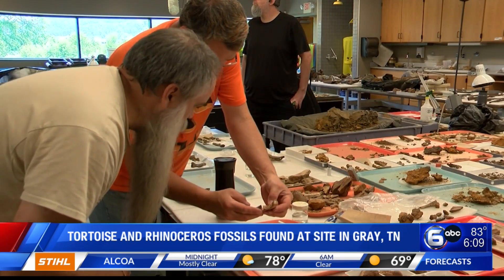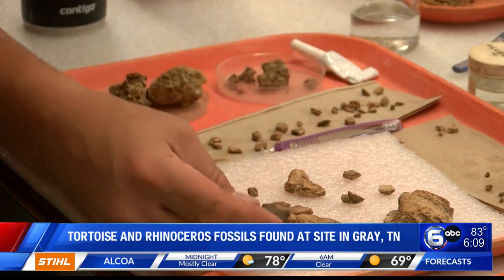Parts of a tortoise have been found as well, which are very rare on this site — only a handful of pieces of the shell. It's not a complete specimen, at least not yet, but it is already one of the most complete tortoise fossils found here.